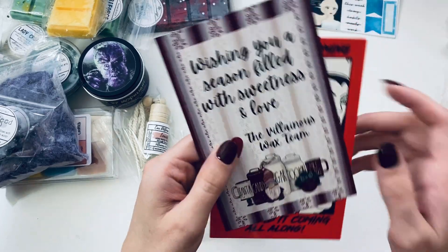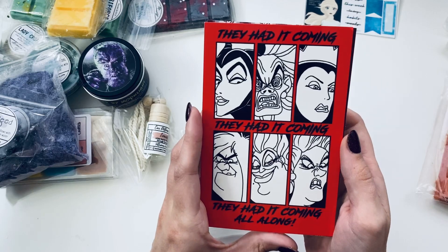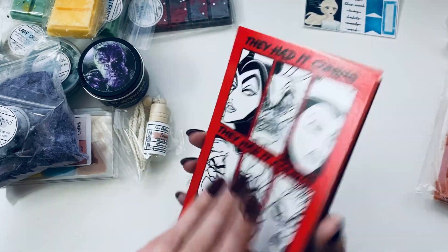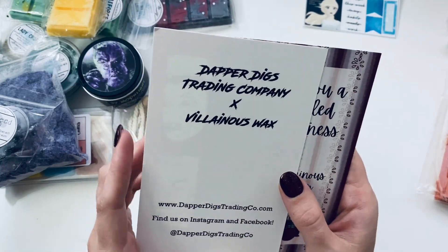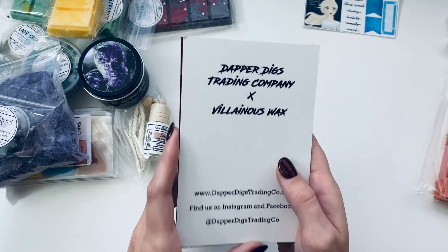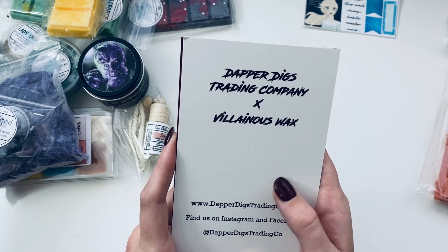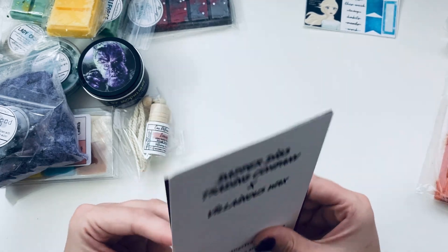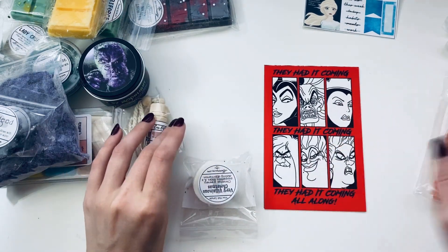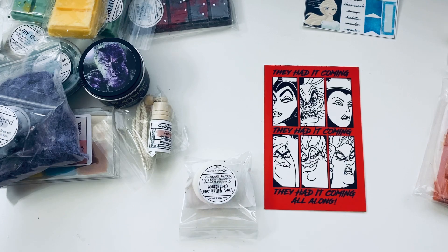There's also an 'Into the Unknown Collection Sampler' — I love that she looks kind of sad but super pretty. And then a card that says 'Wishing you a season filled with sweetness and love.' There's also a Dapper Digs Trading Company card — I love that song from Chicago, 'They Had It Coming.' And there's some bonus wax. I'm not sure what the Dapper Digs thing is from.